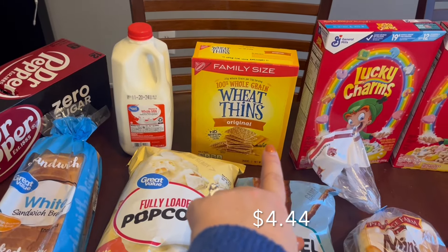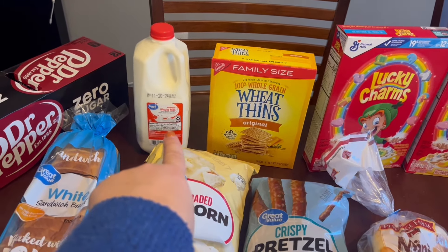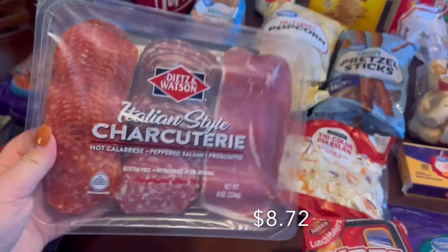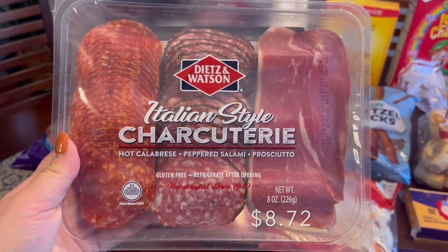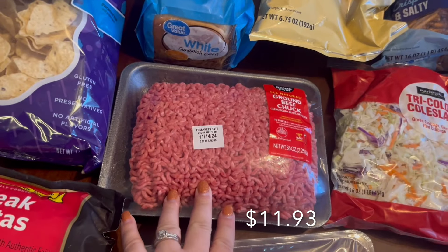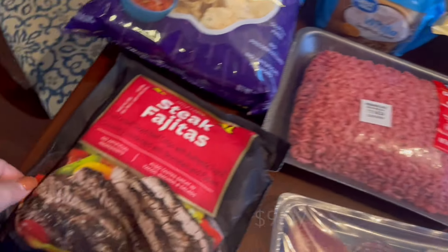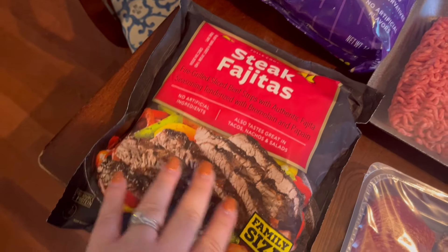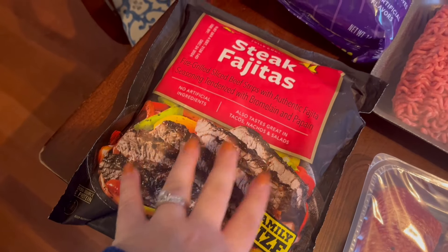I grabbed Wheat Thins for the charcuterie board, milk for the week, and a pack of three different kinds of meats for the charcuterie board as well. I also grabbed a bit more ground beef because we needed a little extra.